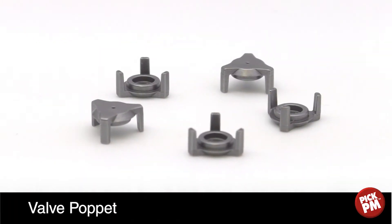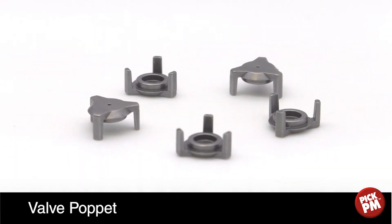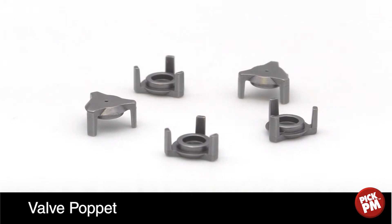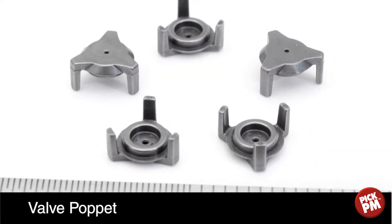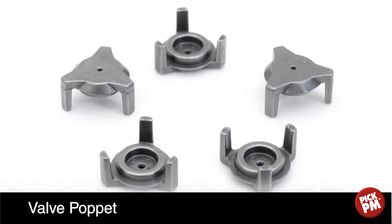This award-winning component is a valve poppet used in the fuel injection system of a diesel engine for heavy trucks. The extremely small part has a tight tolerance on its outside diameter and the perpendicularity of the three legs.